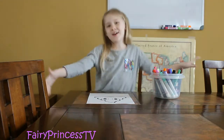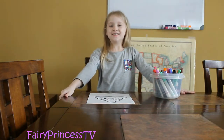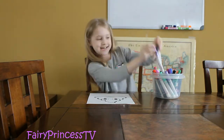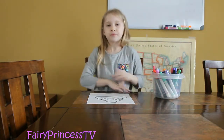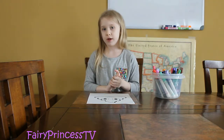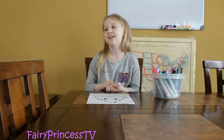Hey guys, it's me Elena. Welcome back to another video. Today I'm doing the 3 marker challenge. There are 4 rounds and I've seen other YouTubers do it and it looked really fun because I love to color.